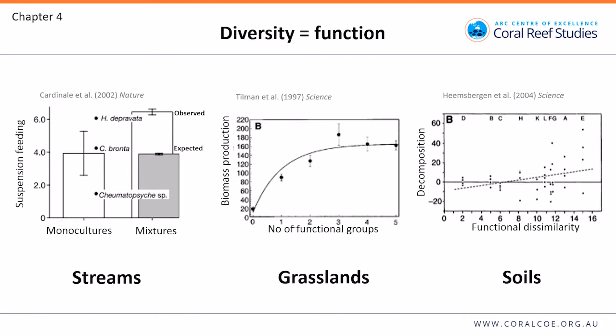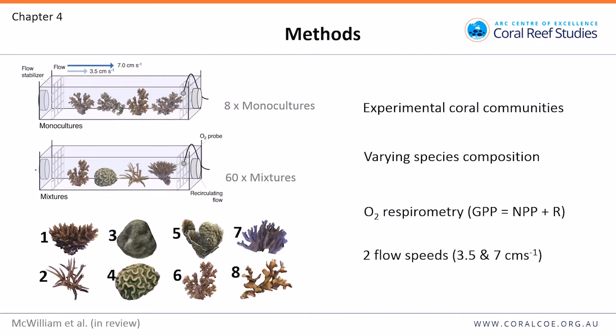This hadn't been analysed for corals, so we set up experimental coral assemblages in flumes with varying species composition, comparing 8 monocultures and 60 mixed multi-species assemblages. Communities were composed of different combinations of 8 species common in shallow water on the reef. We calculated productivity using O2 respirometry and looked at two flow speeds: 3.5 and 7 centimetres per second.